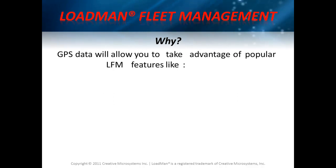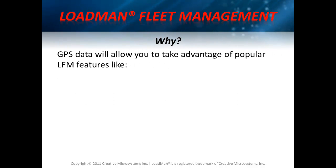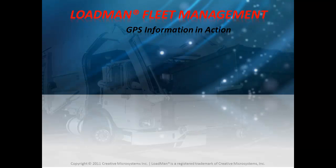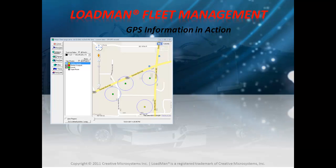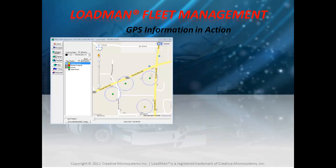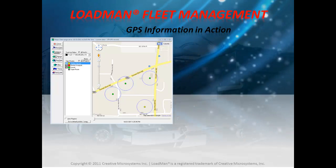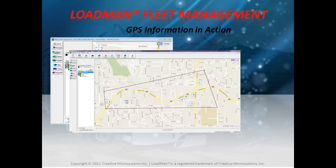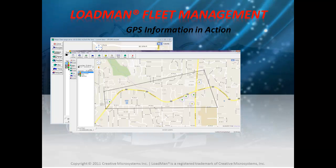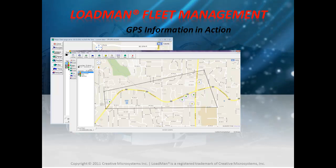Accurate GPS data will allow you to take advantage of popular LFM features like geofence and georoute. For example, accurate GPS information will yield better results when you choose to view your load sites on a map, group them into regions using our mapping features, or to automatically detect them by simply picking up the load later at the original GPS coordinate.